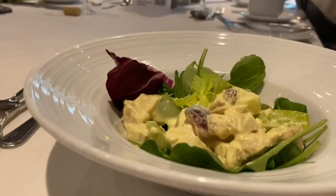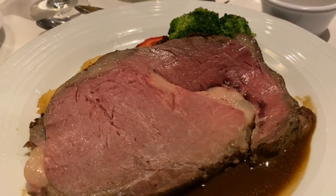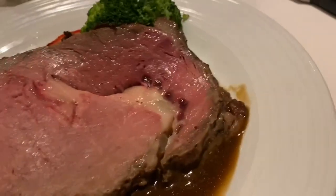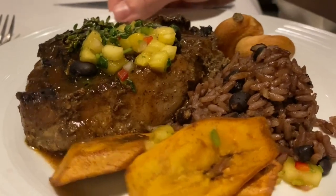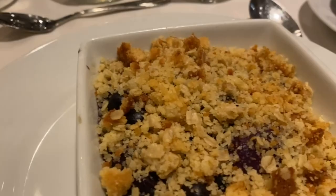This is the Waldorf salad, and this is the crab cake. This is my prime rib — it comes with yucca fries and vegetables. And he got the Caribbean pork chop with some plantains and rice. For dessert I got the blueberry and pear cobbler with vanilla ice cream, and he got the key lime pie.